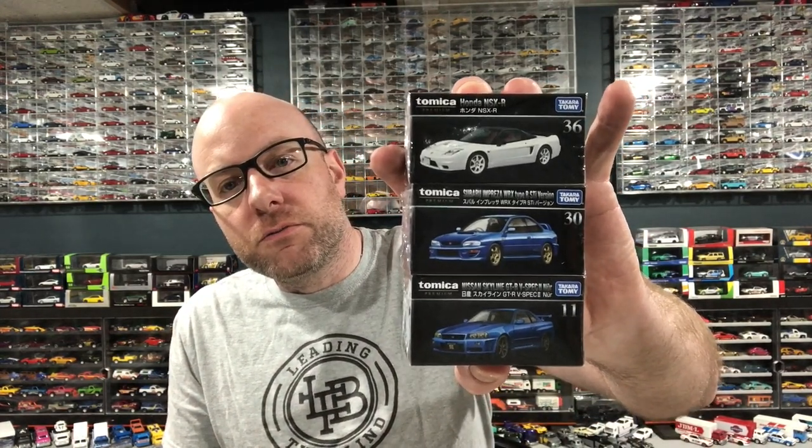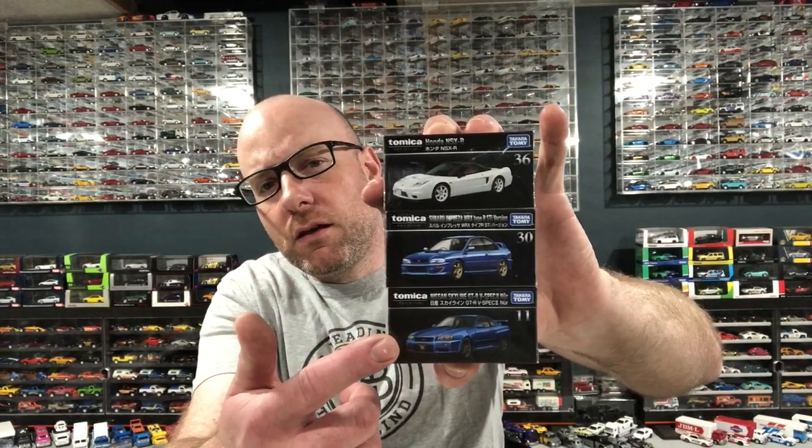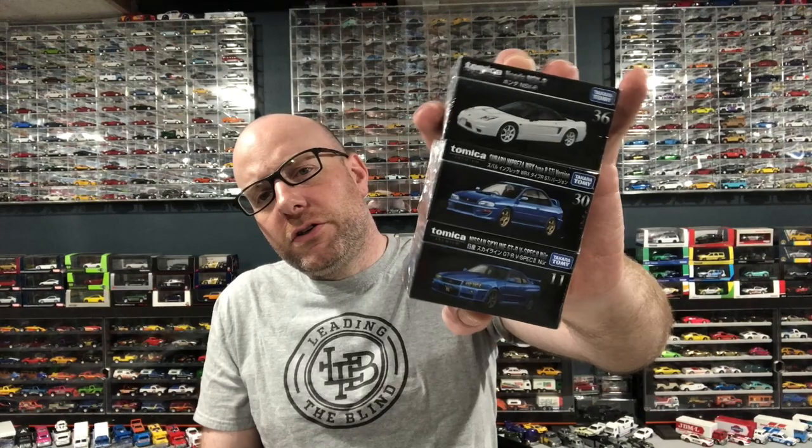Sticking with Tomica, we got some Tomica Premium models as well. I wasn't even sure if I had these or not — I bought them literally just to get extras. If I didn't have them I was going to put them on my table at a local diecast meet. But when I got them, I realized I actually don't have these ones — so these are brand new to me. We got a Honda NSX-R, a Subaru Impreza WRX Type R STI, and a Nissan Skyline GT-R V-Spec.